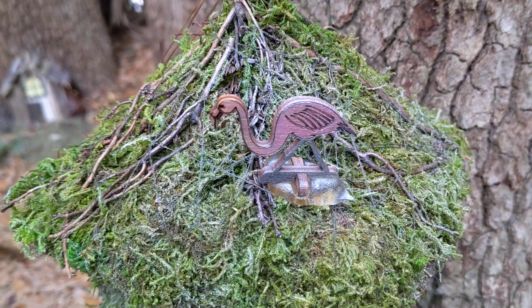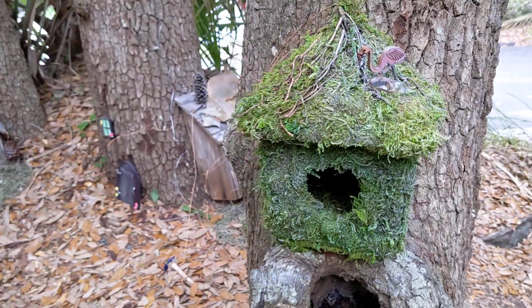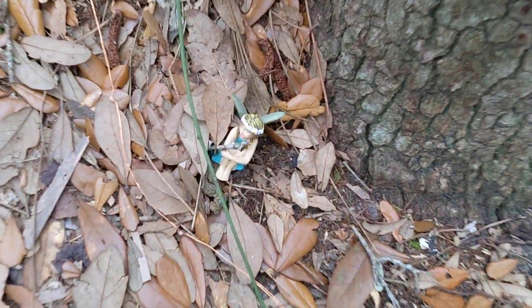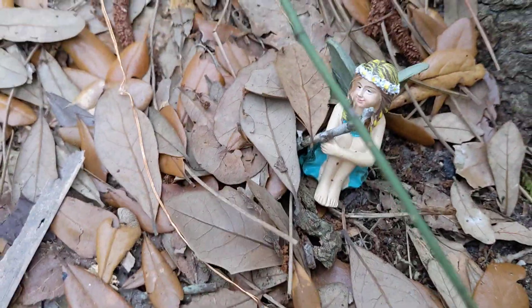We have this lovely flamingo with a moss-covered or lichen-covered birdhouse — that's new, number one. I gotta scoot down to the ground to film these.